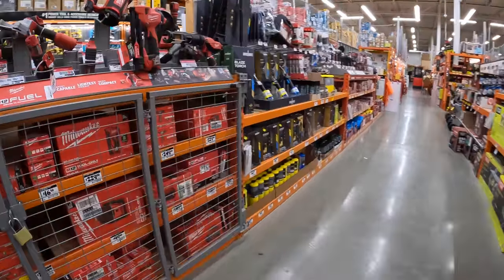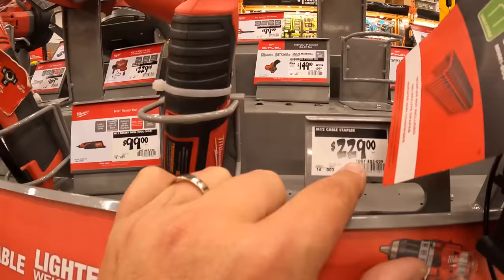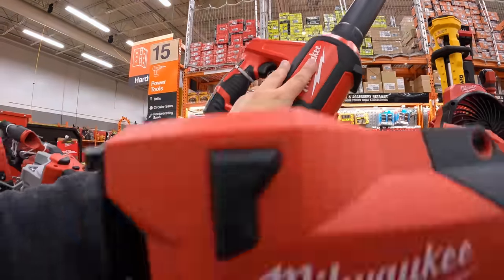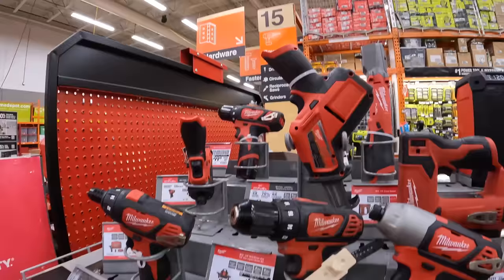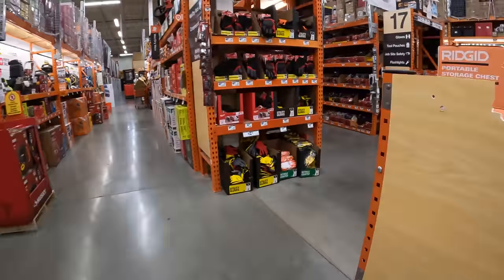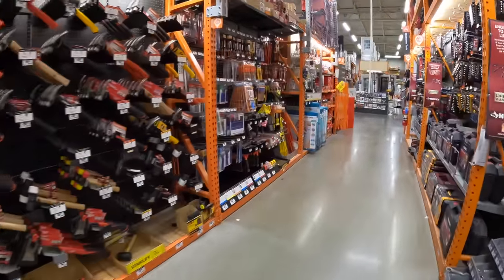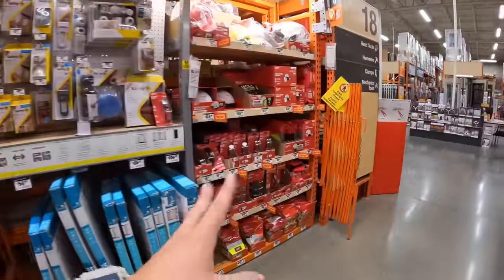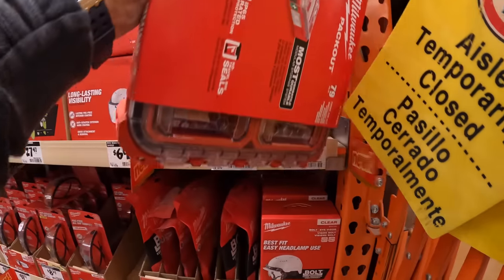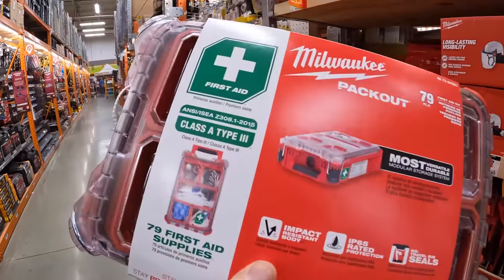There's something new here — the cable stapler for $229. They have the Milwaukee Packout Medkit for $83.97 — a 79-piece medkit with impact-resistant body, IP65 rated, Class A Type 3.